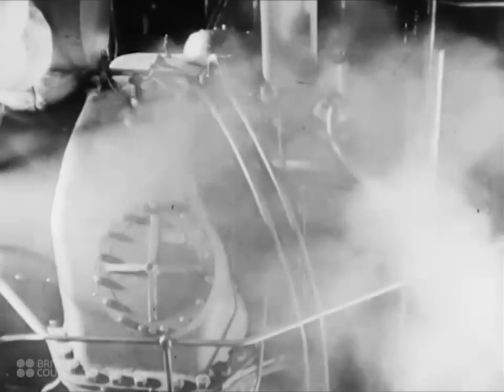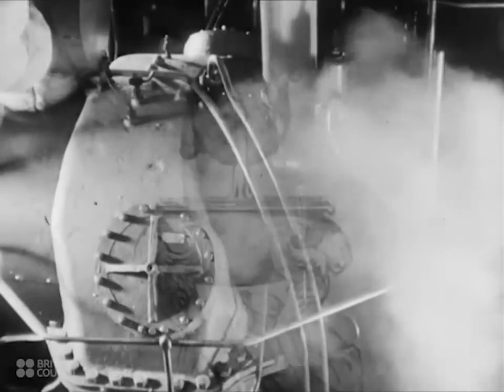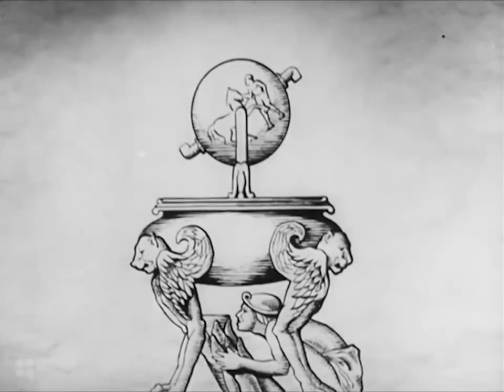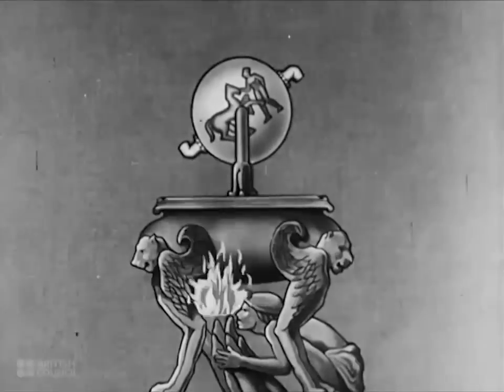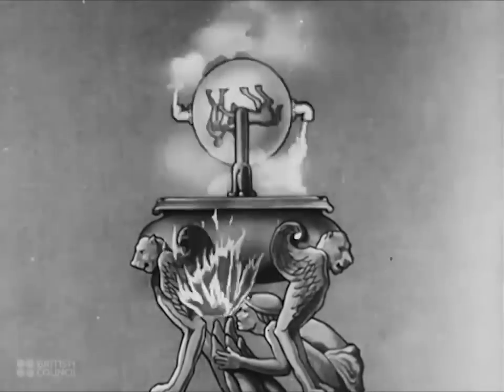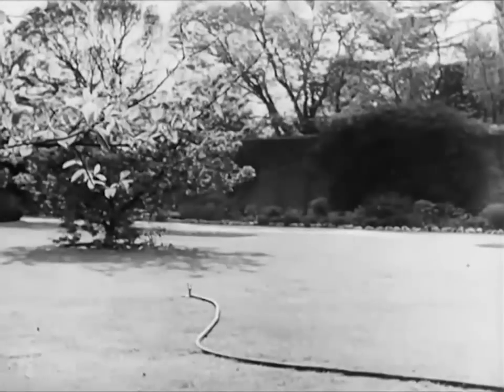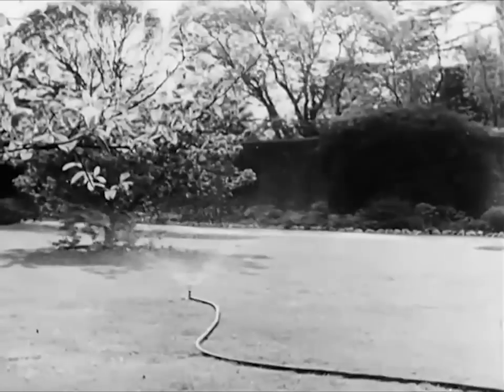The idea of a rotary steam engine is a very old one. Hero of Alexandria designed one nearly 2,000 years ago. The principle is very simple and is something like that used nowadays to work the garden lawn sprinkler, although in this case water is used in place of steam.